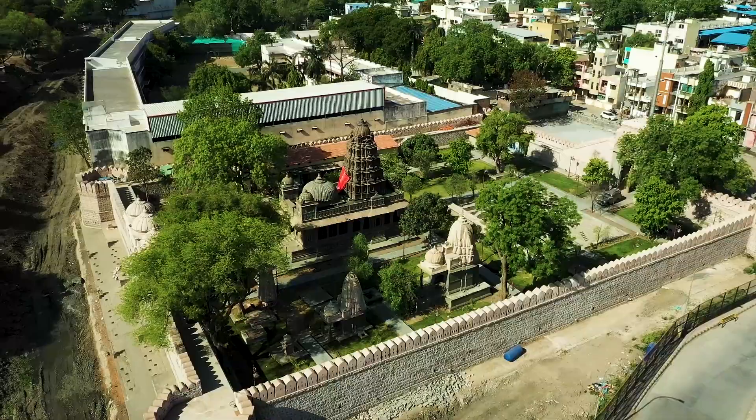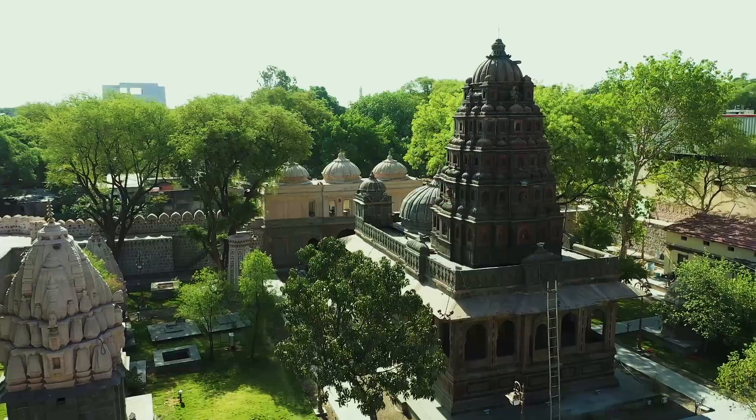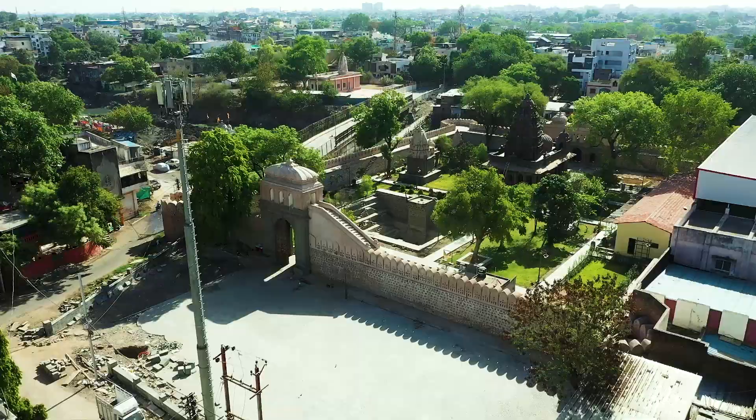Hari Rao Holgar Chhatri, one of the prominent monuments of Indore, was getting almost no visitors as it was in a dilapidated condition.